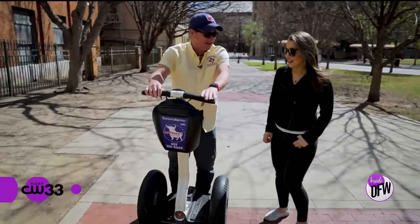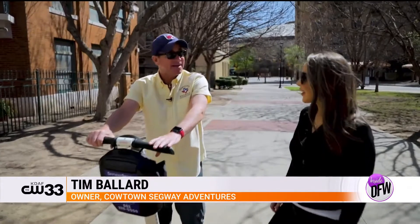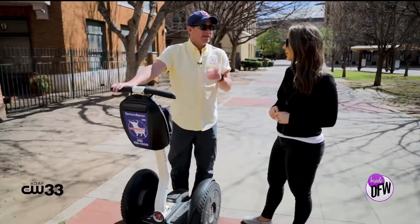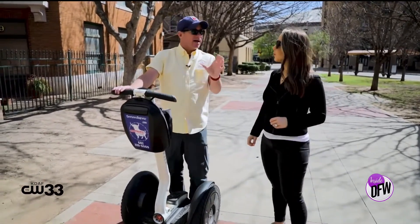Welcome to Cowtown Segway Adventures. We're so excited to have you guys out to show you the most amazing experience in the great Lone Star State. And remember, it balances you — you don't balance it — so it's not like relearning how to ride a bicycle.